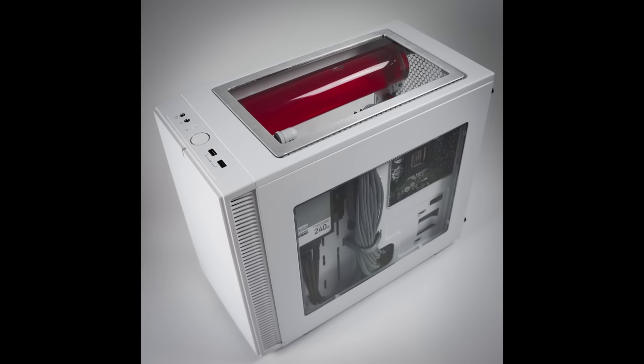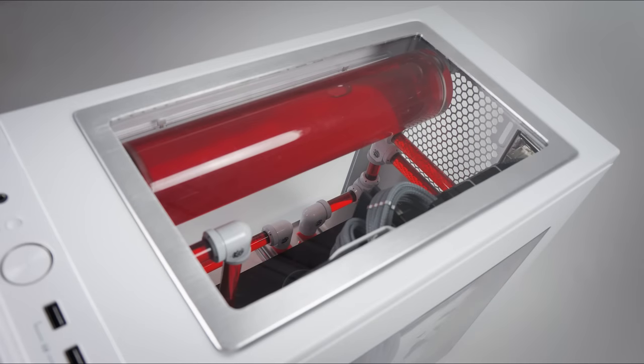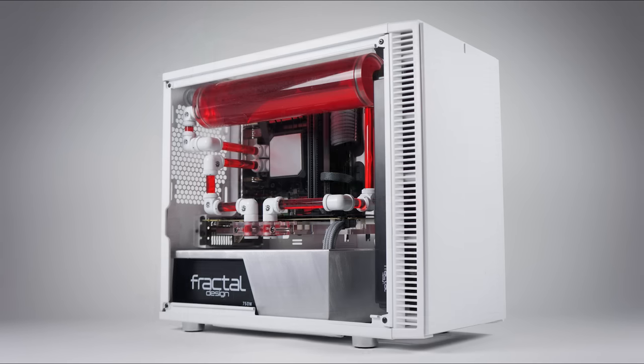For the specifications: we have the Fractal Design Nano S in white, the Fractal Design Kelvin S24 all-in-one cooler which is upgradeable and expandable, the semi-modular Fractal Design Edison 750W PSU, and the Intel Core i5-6600K CPU. MSI provided the Z170i Gaming AC ITX motherboard and the GeForce GTX 960 Gaming graphics card with 2GB of GDDR5 RAM.